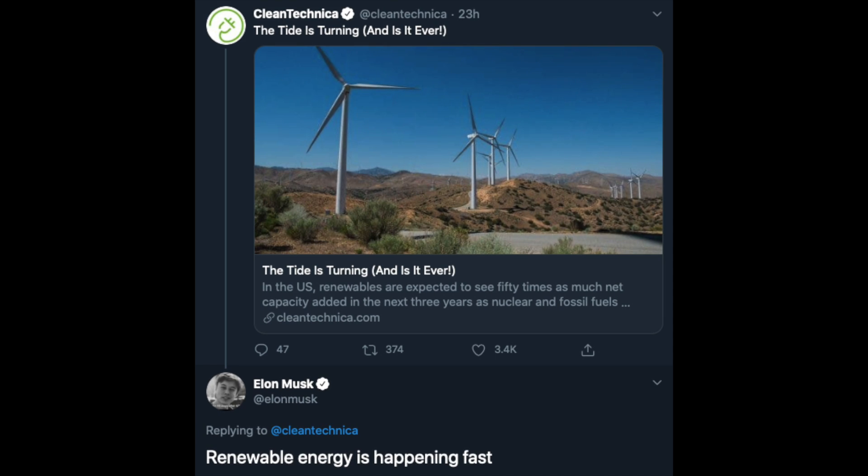In the US, renewables are expected to see 50 times as much net capacity added in the next three years as nuclear and fossil fuel combined. This is really great news for the US and a nice peek at the better future we'll be living in. As Elon tweeted: renewable energy is happening fast.